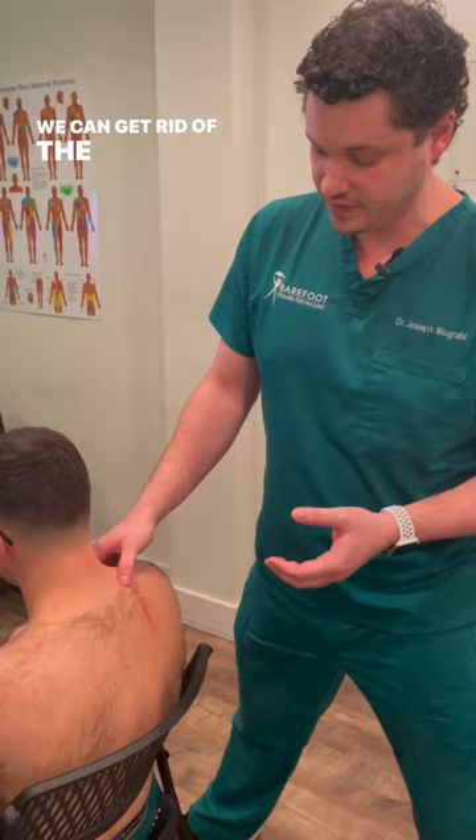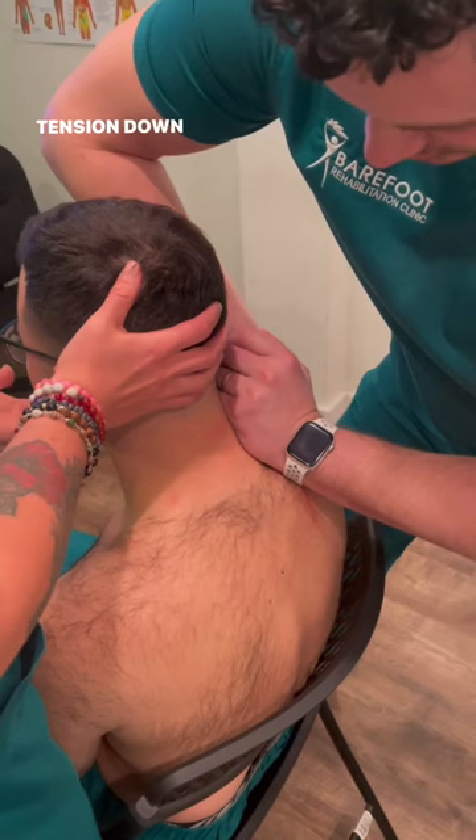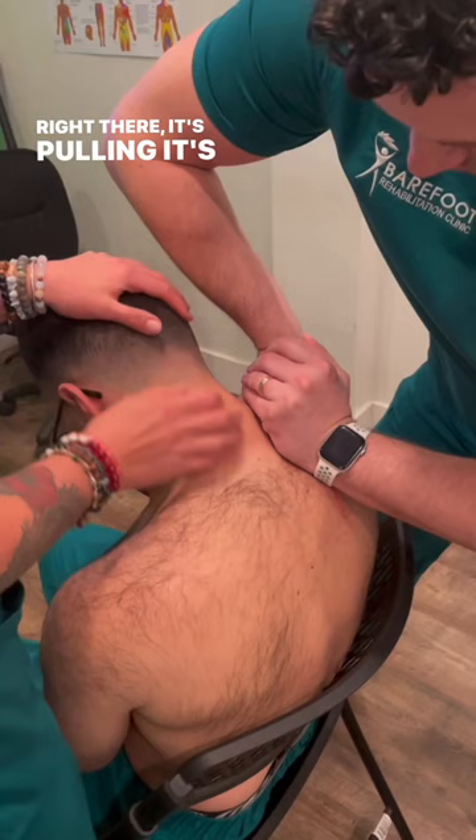I'm going to come right next to the nerve. I'm going to take depth into the nerve. Tension down it right there and go please. Right there, it's pulling.